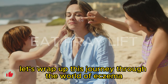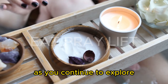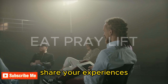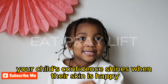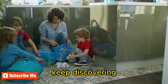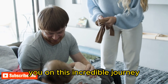Now, dear parents, let's wrap up this journey through the world of eczema. Remember, every child is unique, and their skin tells a special story. As you continue to explore the wonderful adventure of nurturing your child's skin, you'll become the expert on what works best for them. Share your experiences, seek advice, and know that you're not alone on this path. Your child's confidence shines when their skin is happy, and together we'll ensure their smile remains as bright as ever. Don't hesitate to reach out, keep discovering, and celebrate every step toward healthier, happier skin. Your dedication is the key to success, and we're here to support you on this incredible journey.